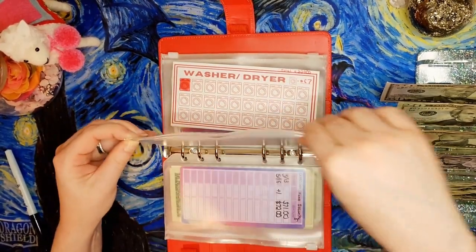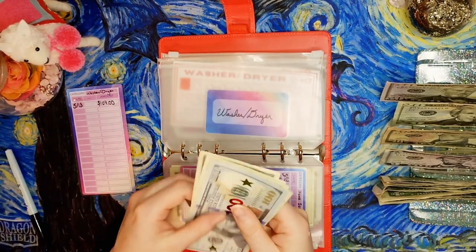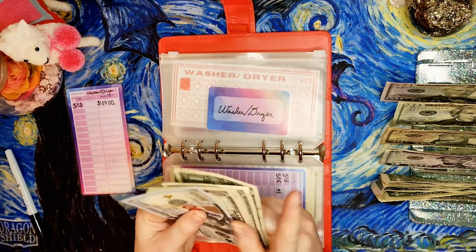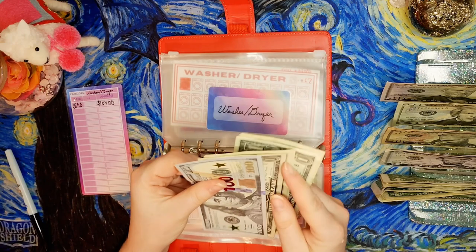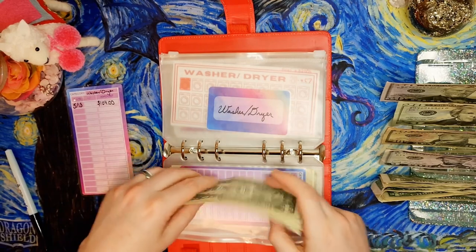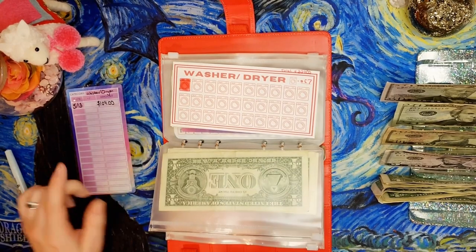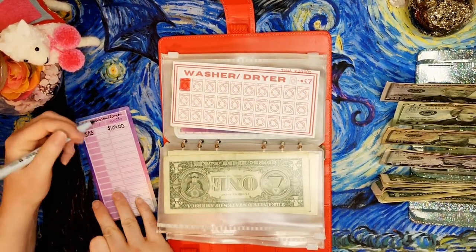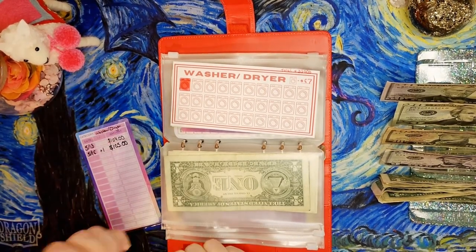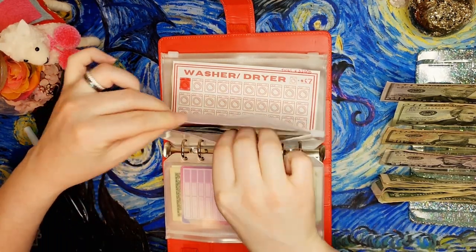The washer/dryer fund is also only getting a dollar. Some of this stuffing is a little boring, but you can only do what you can do. That brings us to $105. When I get to $134 I can color in the second washer on the tracker — not quite there yet, but hey, some money will be in here if I ever need one.